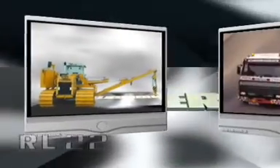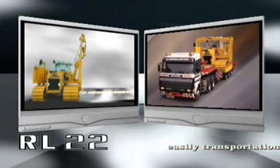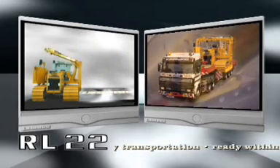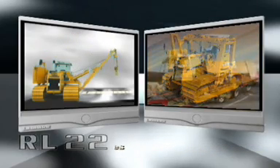Flexibility also means mobility. Above all else, the RL22 is impressive in its absolutely unique concept. Fold in the boom and the machine is immediately ready for transport.